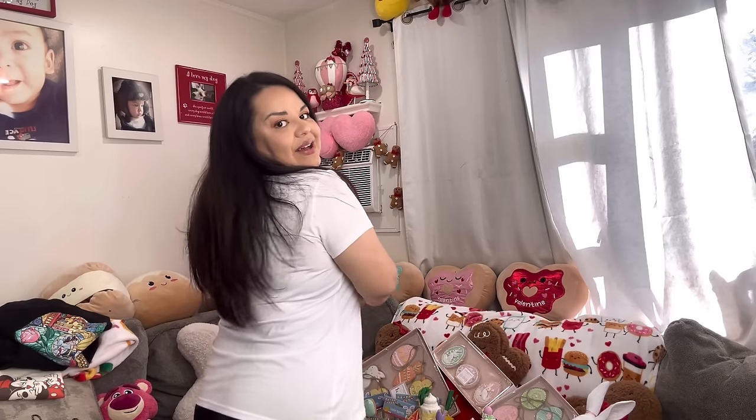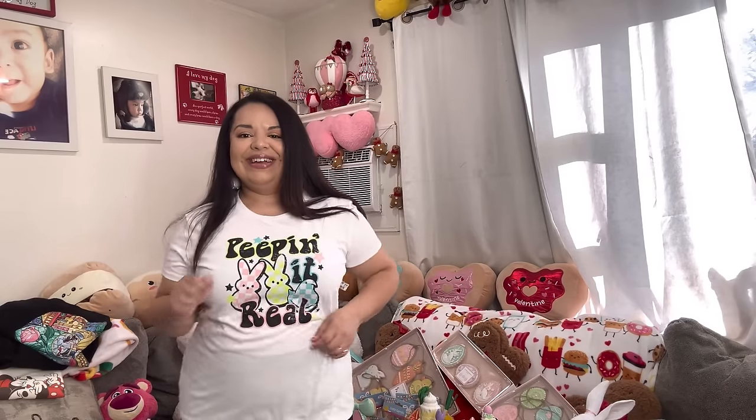So friends, that was my first huge Easter haul! Wow, everything is so cute. All right, let me go try on the shirts. So here we have the 'Peeping It Real' shirt — they fit me good, they fit me comfy. Look, it's so cute, and it goes down to here, really comfy! Now let's try on Mama Bunny. What do you do with your hands when you're modeling clothes? Put them here? Dance?